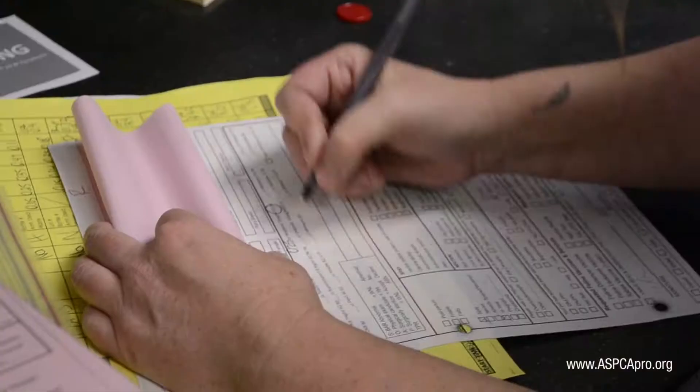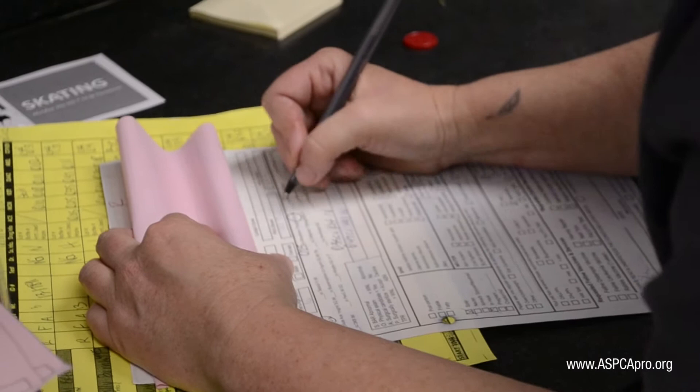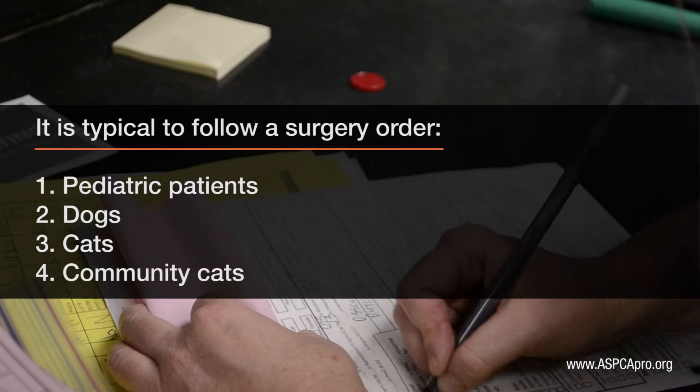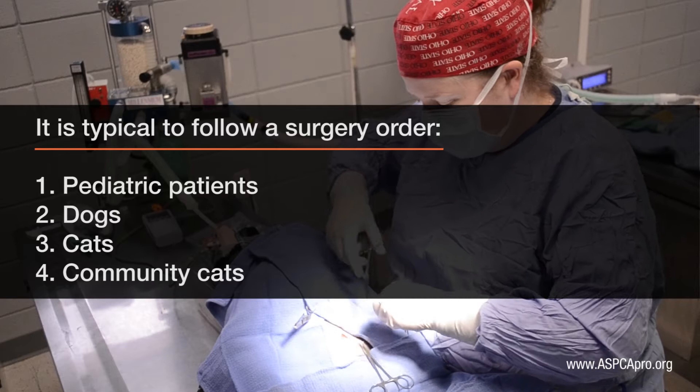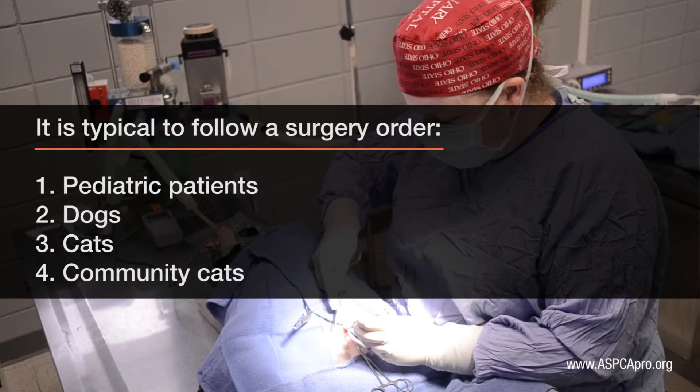Patients are also placed in a particular order to help control hypothermia and decrease fasting time for pediatrics. All pediatrics and very small or nervous patients are placed at the beginning of the surgical lineup, leaving patients less susceptible to hypothermia for later in the order. Typically, dogs have surgery first, then cats, and feral or free-roaming cats are held until last.